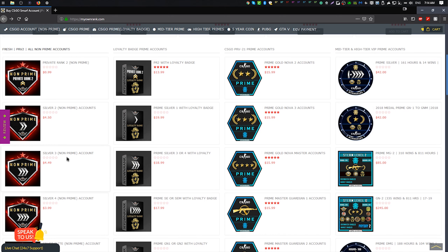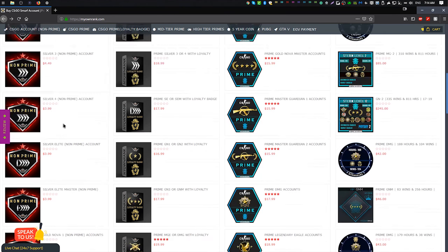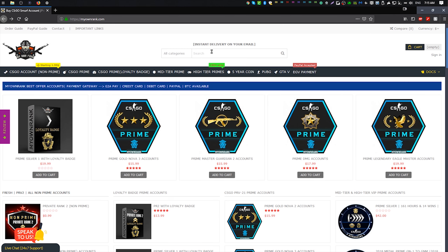Today we're going to be checking out MyOwnRank — these guys actually hit me up and sponsored a video. They wanted me to tell you guys that their site is pretty much one of the best. They take all kinds of different payments, offer all different types of accounts, and accounts start from 99 cents all the way up to crazy accounts. These accounts are instant delivery — actual instant delivery, not fake like some other sites. You can click here to leave your own review, talk to support 24/7, and use code TAB at checkout to save yourself some money.